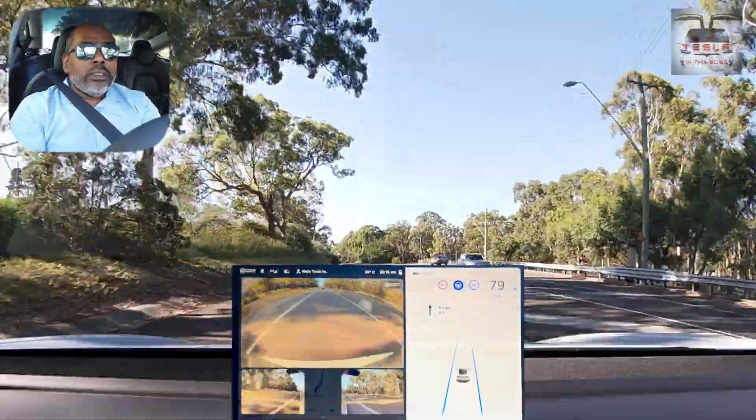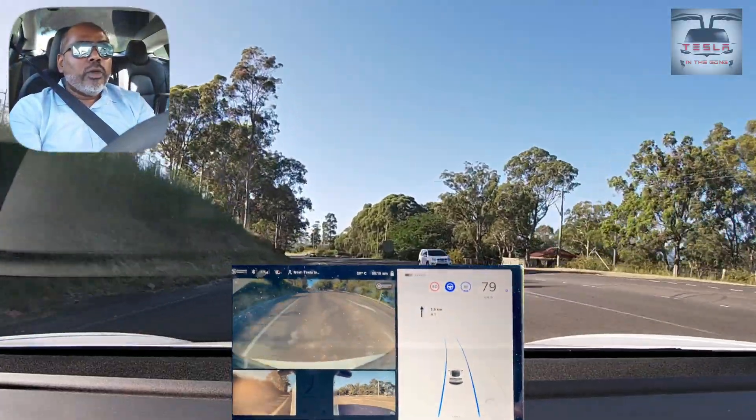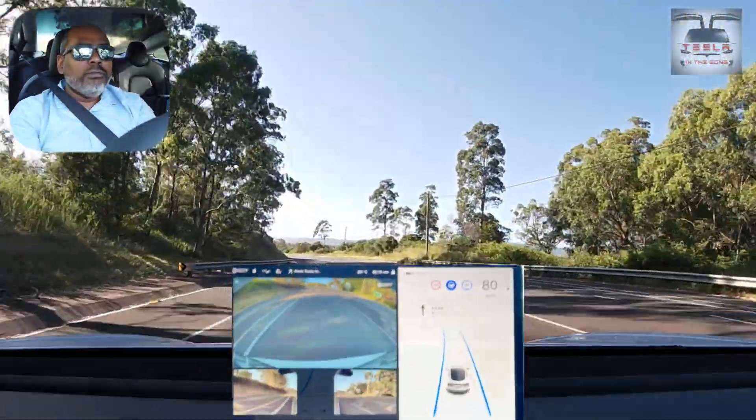Now here there is one more issue — there is one more turn. The shoulder has a double line. The car definitely recognises the line and stays within its boundaries. Very, very beautiful.